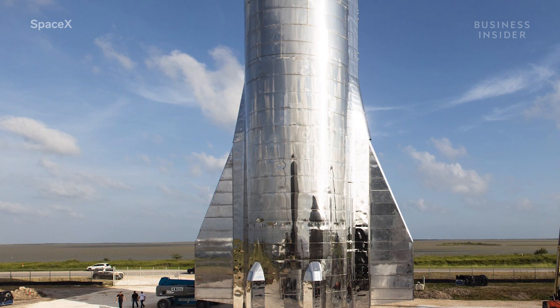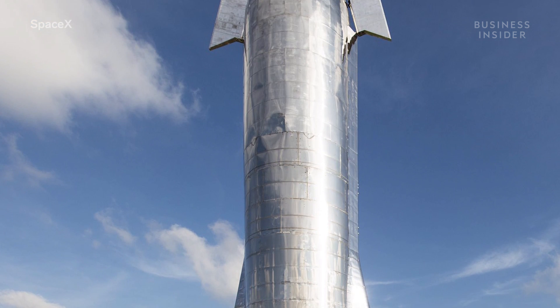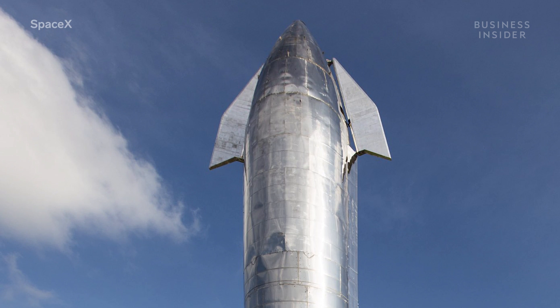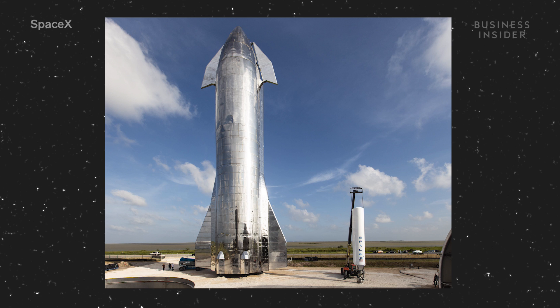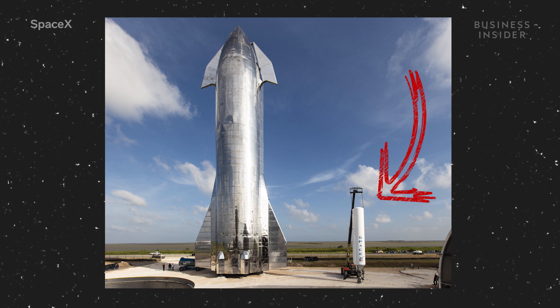If all goes according to plan, when Starship is complete, it will tower 387 feet tall, measure 30 feet in diameter, and be capable of transporting people to Mars. For comparison, it will be about five and a half times taller than SpaceX's first successful rocket, the Falcon 1.